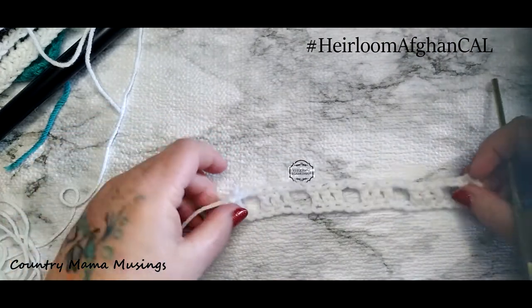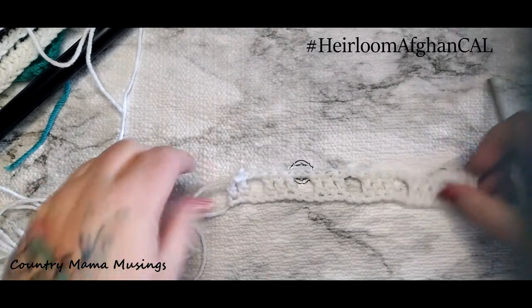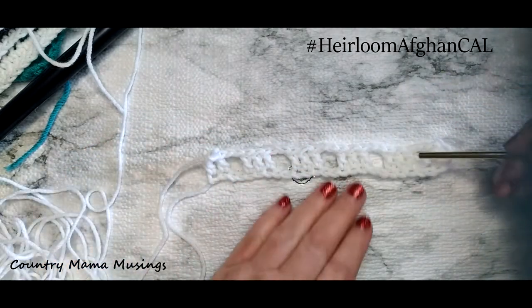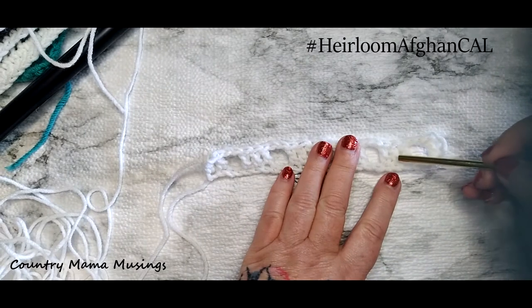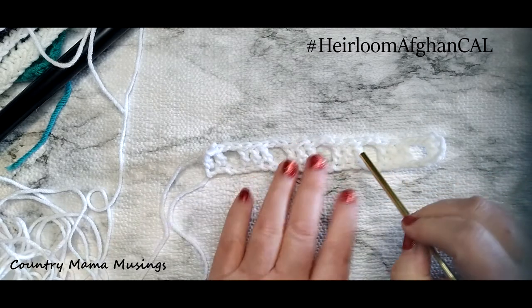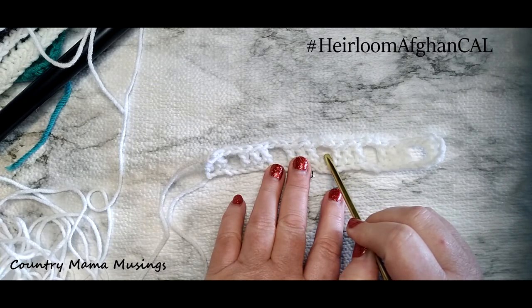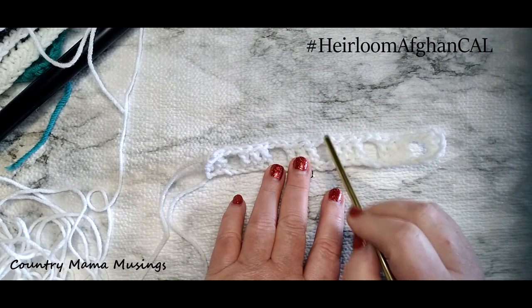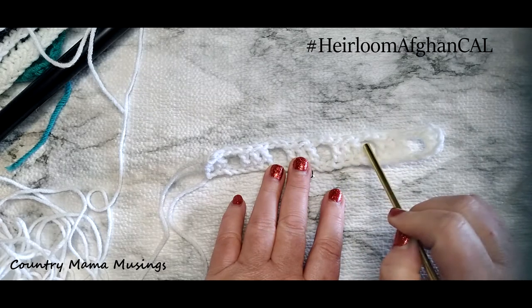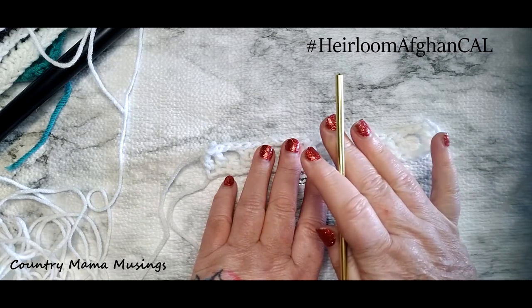Let's get started on our honeycomb stitch - it is our arch stitch and we're going to call it our honeycomb. I've already started a block just for the purpose of the tutorial today. You'll see we have a series of double crochets with a chain two in between that creates a space, and then three more double crochets, chain two, another space. We're going to be primarily working in these chain-two spaces and also in the middle of our three double crochets.